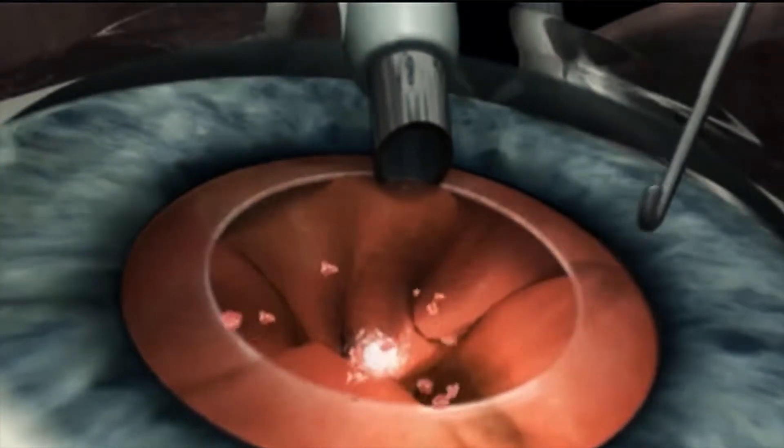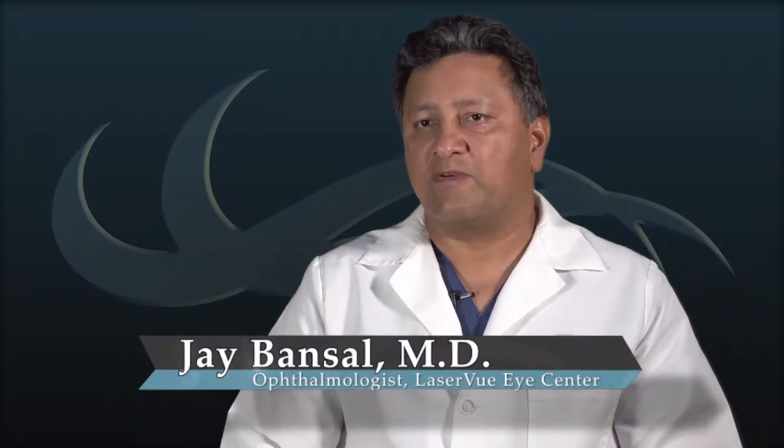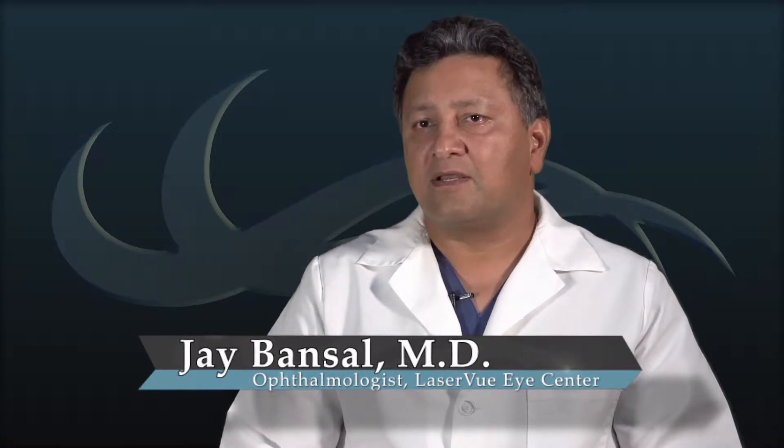During cataract surgery we use a procedure called phacoemulsification, or ultrasound, to remove the cataract. Think of the cataract as an M&M candy — first we remove the candy coating to get to the chocolate portion. Using phacoemulsification, the cataract is gently removed in only a few minutes. Once removed, we place a custom lens within the patient's eye that is tailored to their vision.